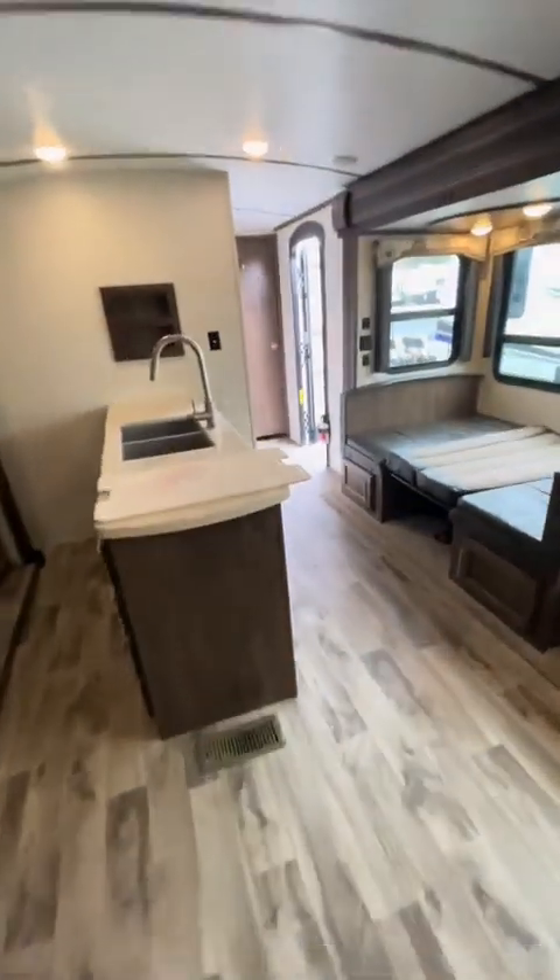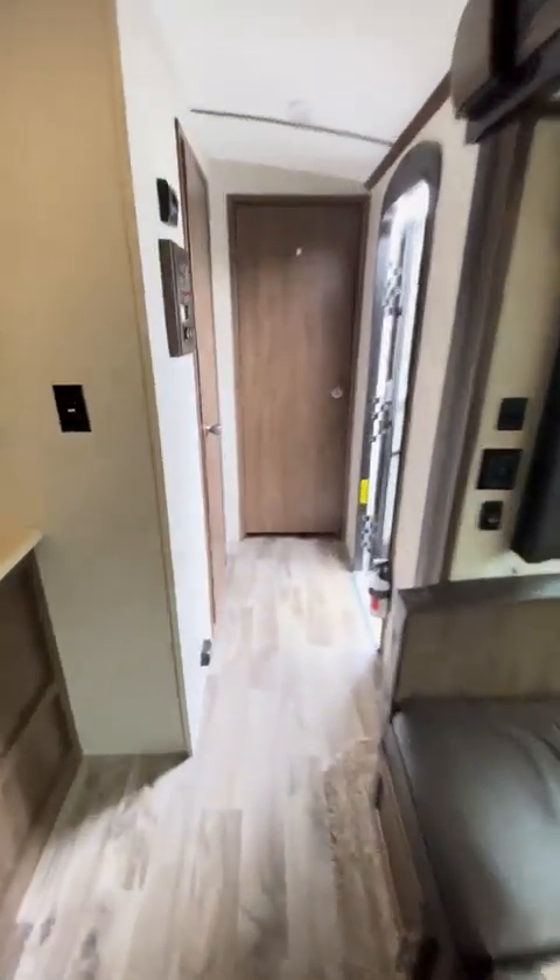Got a little shelf here, a little bench maybe — I don't know. Up top there's a TV so the kids can set up the video games. Finally, let's head all the way back through and into the bedroom and the bathroom up front.